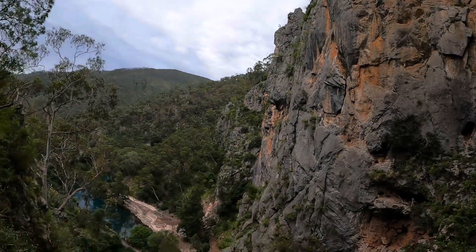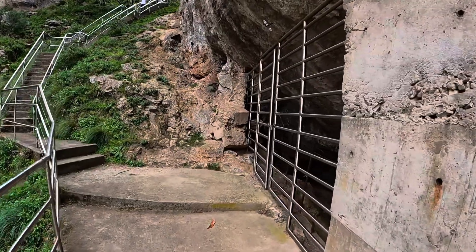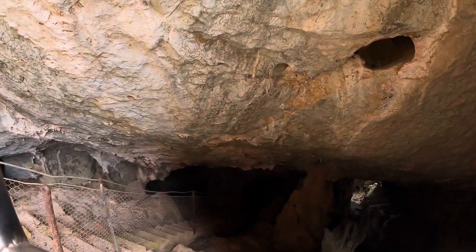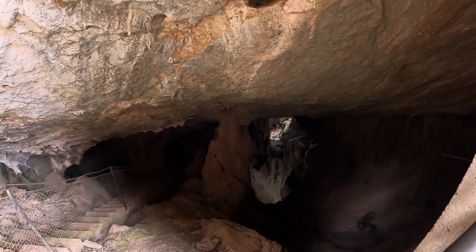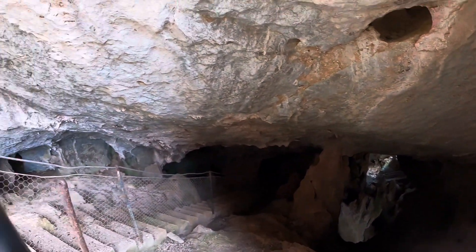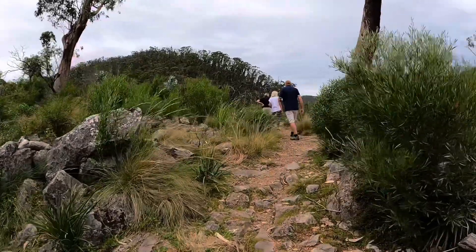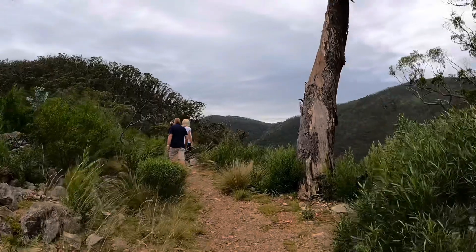There's the Blue Pool - bloody amazing! Must be blocked off, too dangerous for our lifetime I guess. So this is the Six Foot Track - don't know why it's called that. A bit rough.